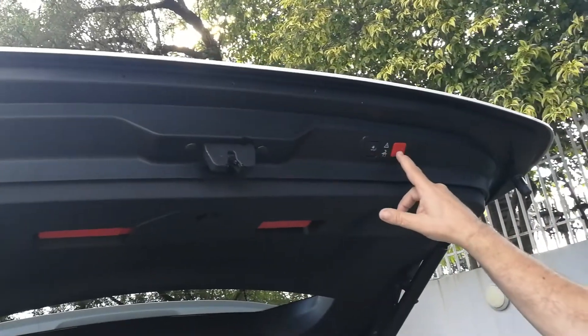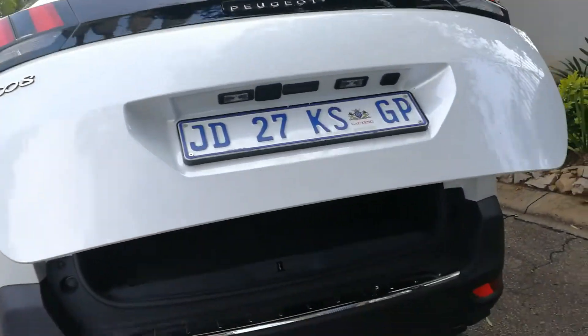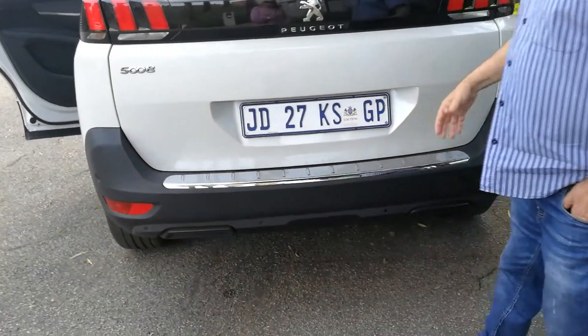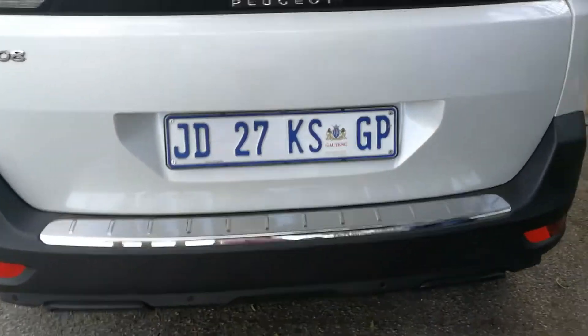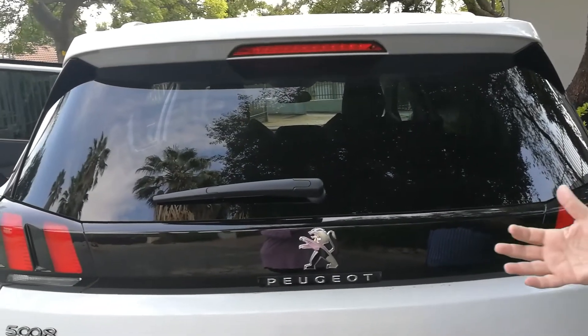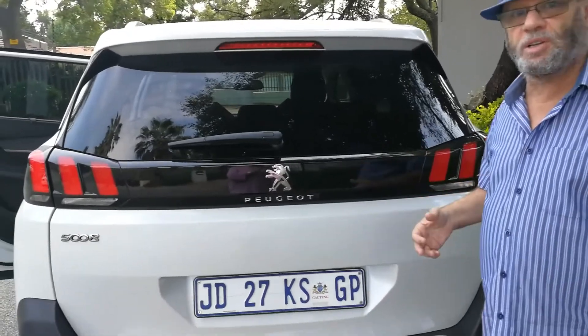Press a button and you close the back — very neat. You've got the chrome strip as a detail, and very typically Peugeot-looking. It's pretty similar to its slightly smaller brother, the 3008, just that little bit bigger. Let's check it out inside.